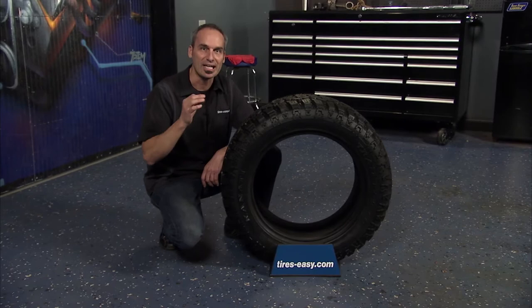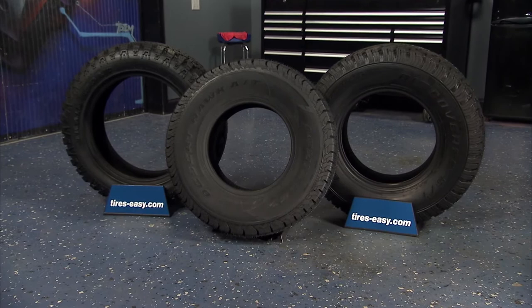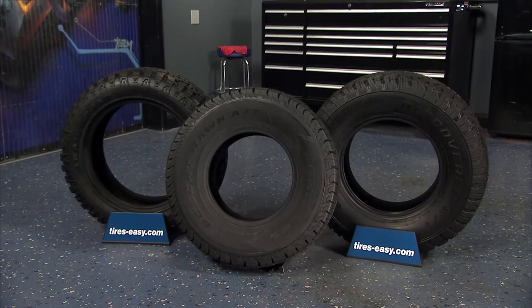The Kanadi Trail Hog is truly a tire for year-round performance and reliability. Head to tires-easy.com today to find a great selection on all-terrain tires. With the best prices online, fast shipping, and our 45-day guarantee, you can shop with confidence.